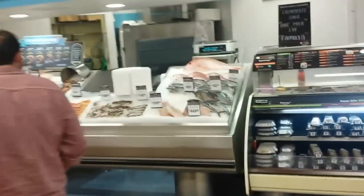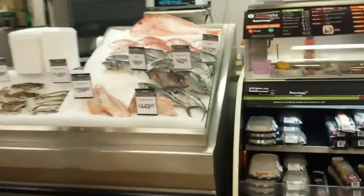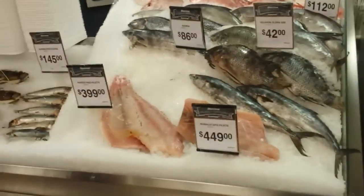They have a pretty good fish section here. You can see here — fish, salmon. Just walk through the aisles.